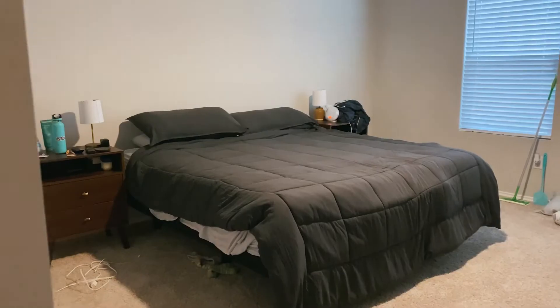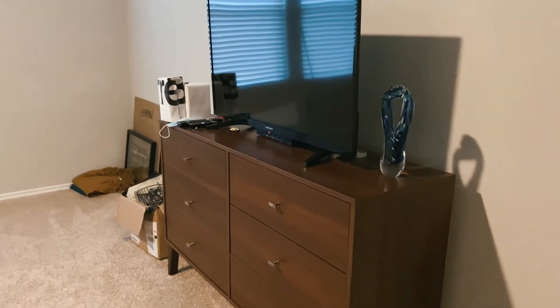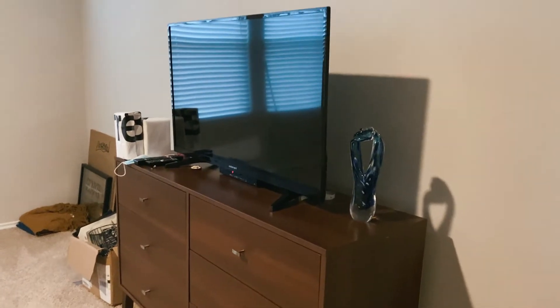Our bedroom is pretty simple right now. The bed is what matters and it's great — it's comfortable, we love it. We got some small nightstands and dressers. We're borrowing our friend's TV still for our room. And our bathroom looks like a bathroom — it has all the stuff in it. I'll show you a very quick sneak peek.